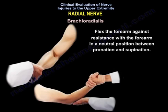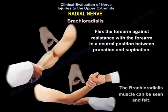For the radial nerve, we can also examine the brachioradialis by flexing the forearm against resistance with the forearm in neutral position between pronation and supination. The brachioradialis muscle can be seen and felt.